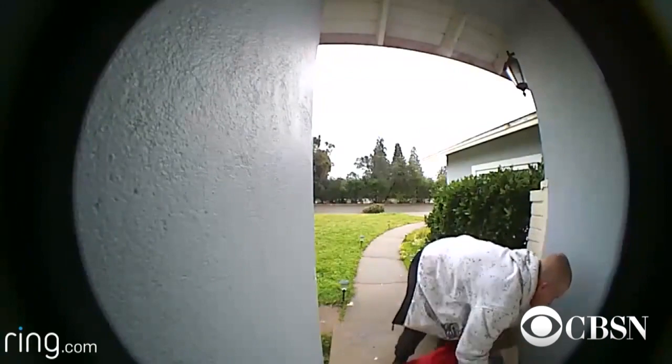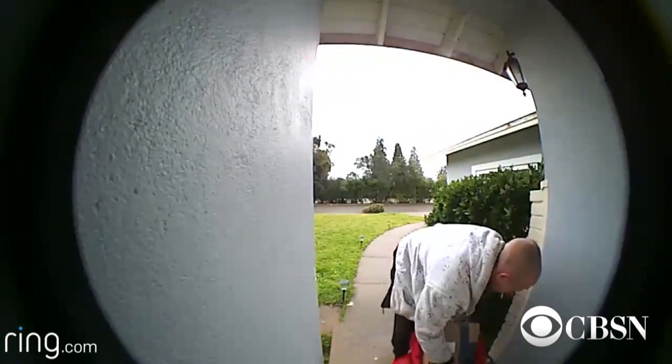So how can we protect our purchases? Here to walk us through some essential tips is CNET section editor Dan Ackerman. Can you walk us through some best practices for keeping those packages safe on our porch, especially because everyone is ordering everything online now and it all gets delivered to your home?